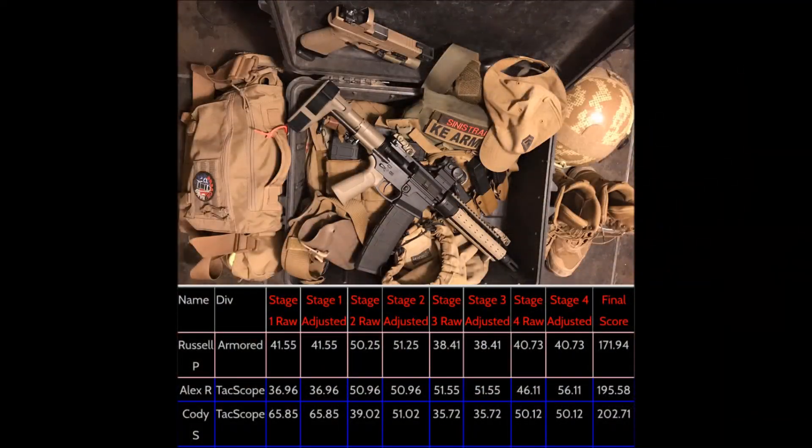In the end, I was first Armored and first overall at this match. I believe my results go to show how effective a shorty AR — whether that be a braced pistol or short-barreled rifle — can be within a 200-yard envelope. Thank you for watching, and come back again for more match and multi-gun competition content.